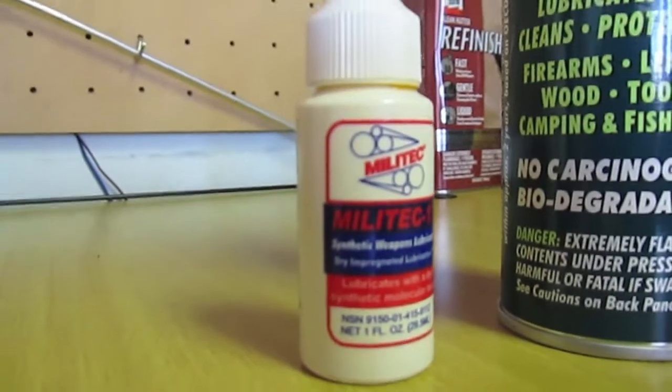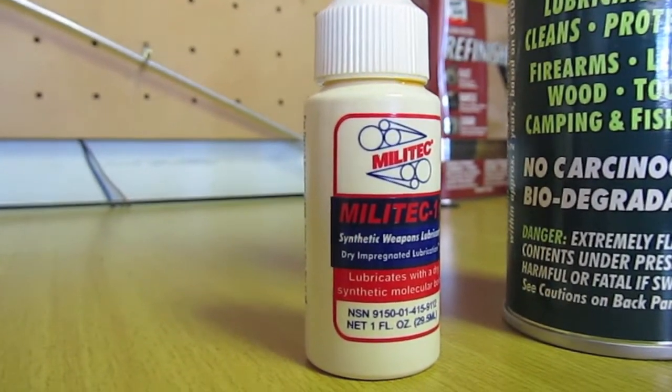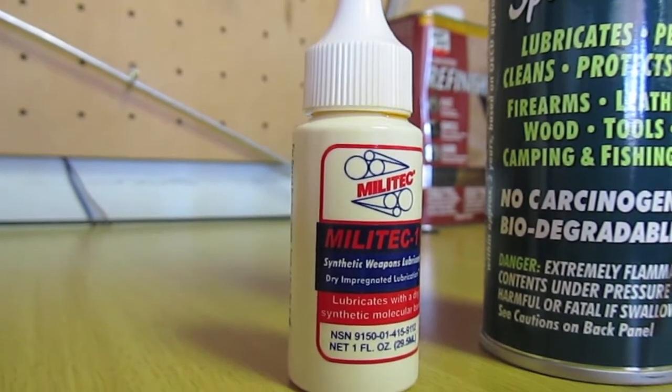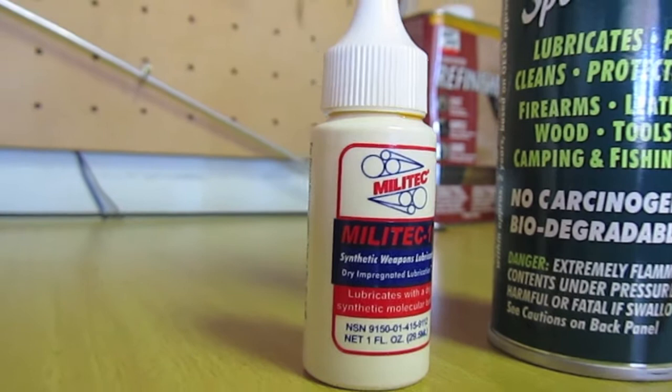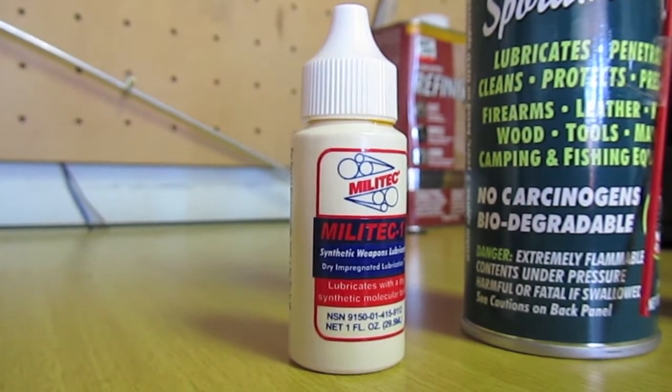Now for oils, my favorite is Militech 1. It's great if you live in a very dry desert climate because you oil your gun, wipe it off, and you don't need to leave any visible oil on the gun — your weapon will still be lubricated.